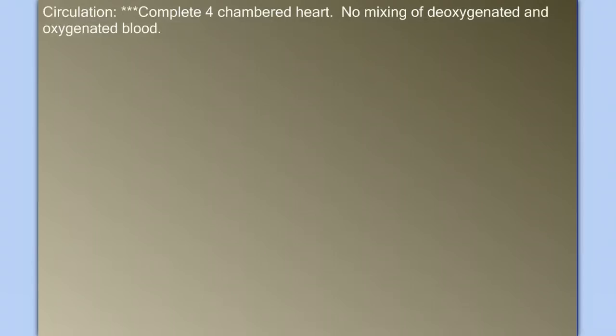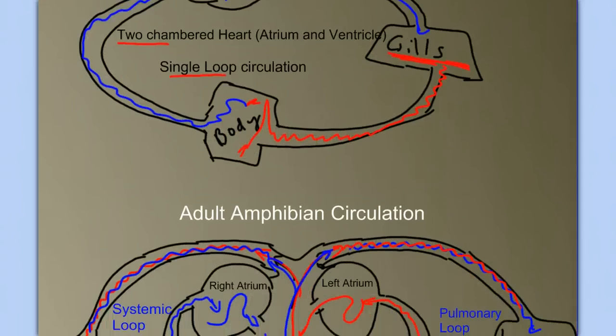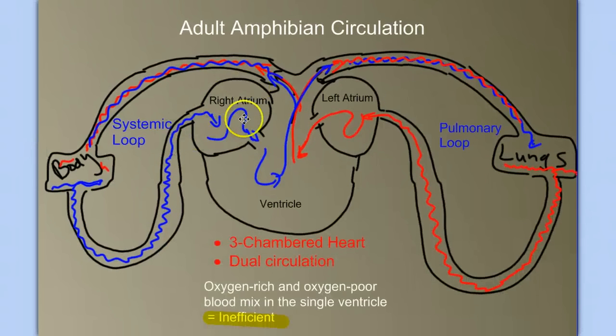Let's move on to the circulatory system. Birds have a complete four-chambered heart with no mixing of oxygenated and deoxygenated blood. To remind ourselves: in a fish circulatory system, we have a two-chambered heart — an atrium and a ventricle — and a single circulatory loop. In the adult amphibian, we saw a three-chambered heart with two atria and a single ventricle, and two loops — a pulmonary loop and a systemic loop. The problem with that system was inefficiency due to mixing of oxygen-rich and oxygen-poor blood in the single ventricle, sending a mixture back out to both loops.